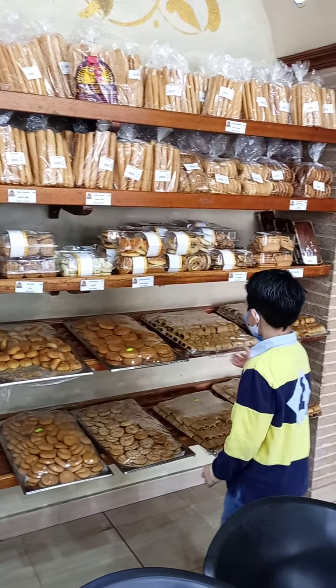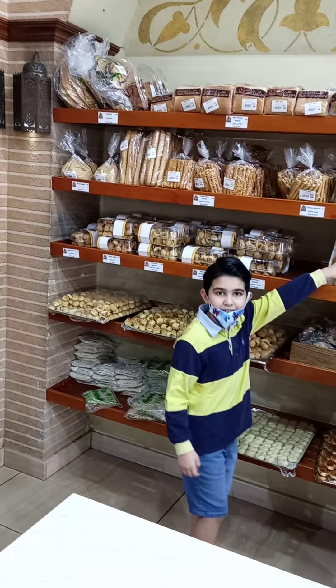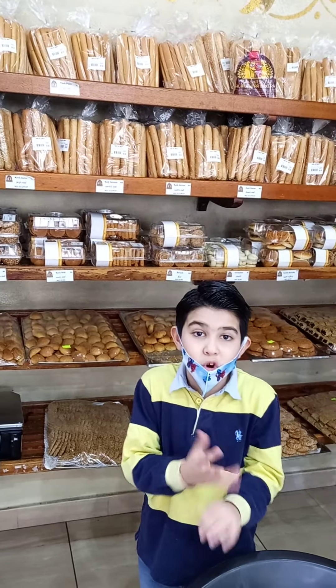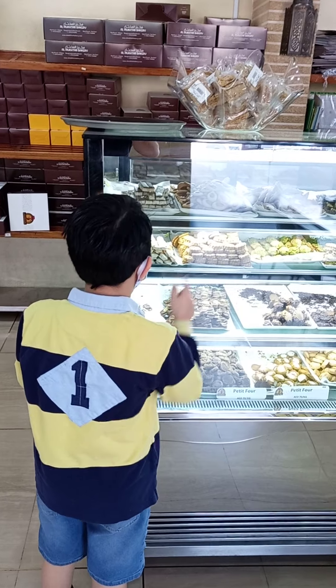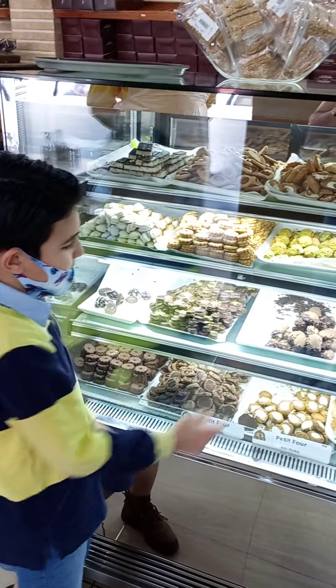So these are all the biscuits here, there's pancakes. I used to buy those pancakes before, they're very good. Here is my favorite — this thing, and then this black thing.